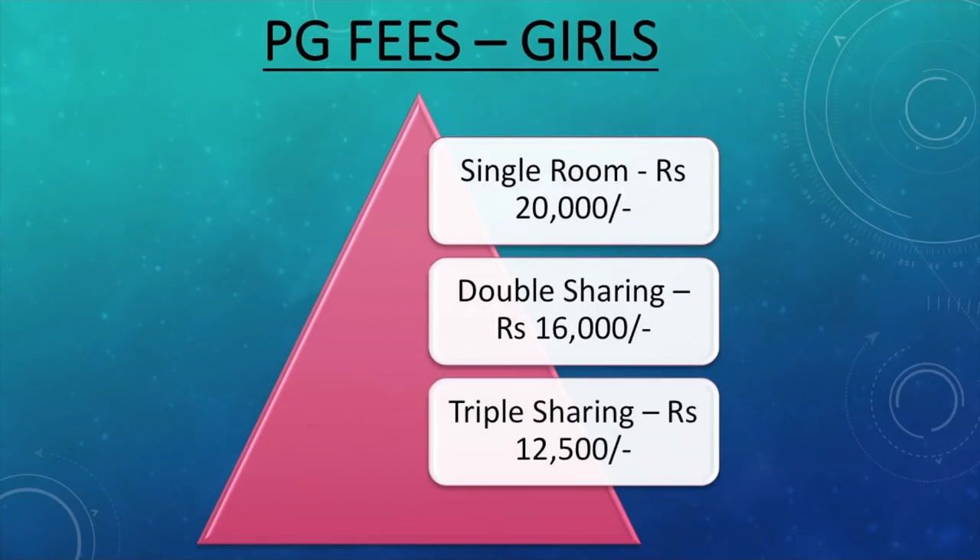Now PG fees for girls — whatever I've said for boys is also valid for girls. Usually PG fees for girls are a little more expensive because of reasons such as security. The average cost of a single room in a girls' PG is 20,000, double sharing would cost approximately 16,000, and triple sharing approximately 12,500. For girls, I would suggest staying in good PGs because they are very safe and your parents can be relaxed knowing you're in a good community. My sister stayed in the Serenity PG — you can check that out, they have branches near Banagatta Road campus and the main Christ University Central campus.